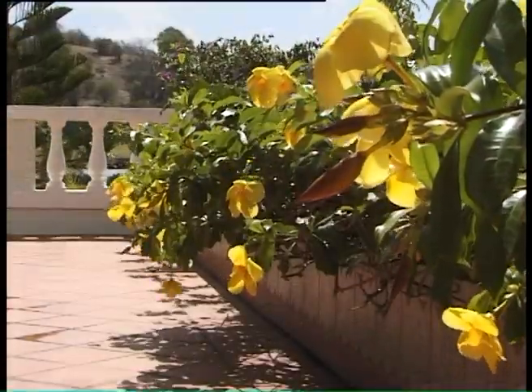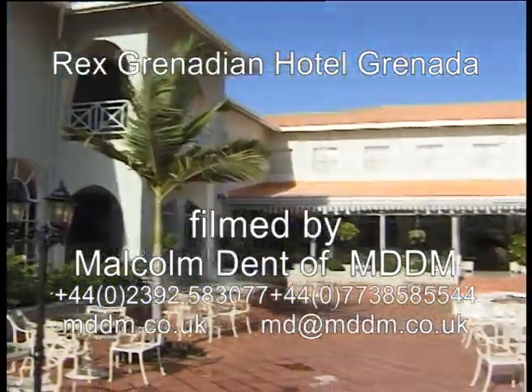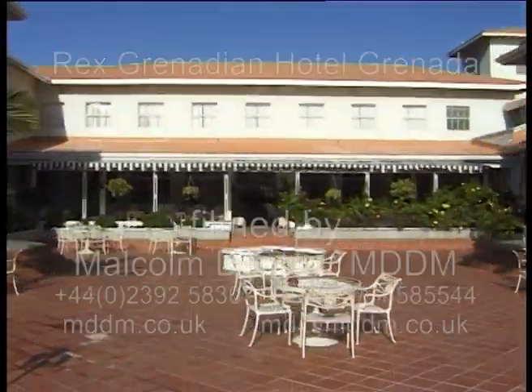Vaulted ceilings, beautiful courtyards, terraces. Just admire these vistas. I'm sure that's a Roman word.